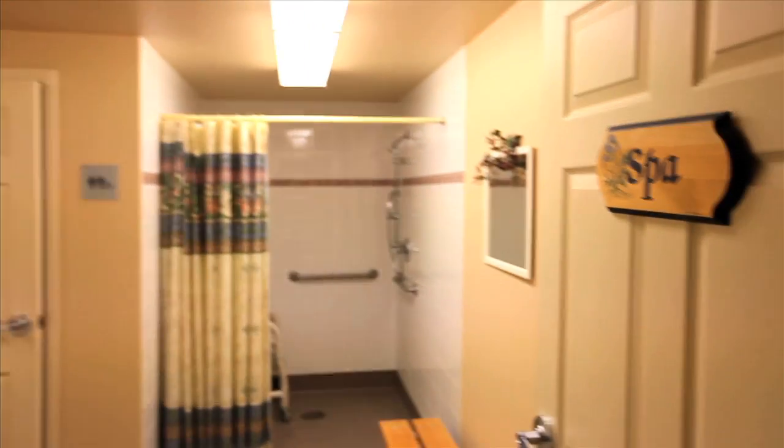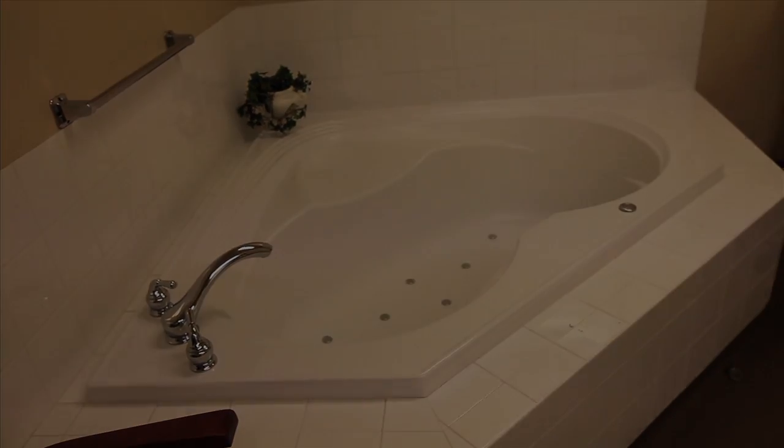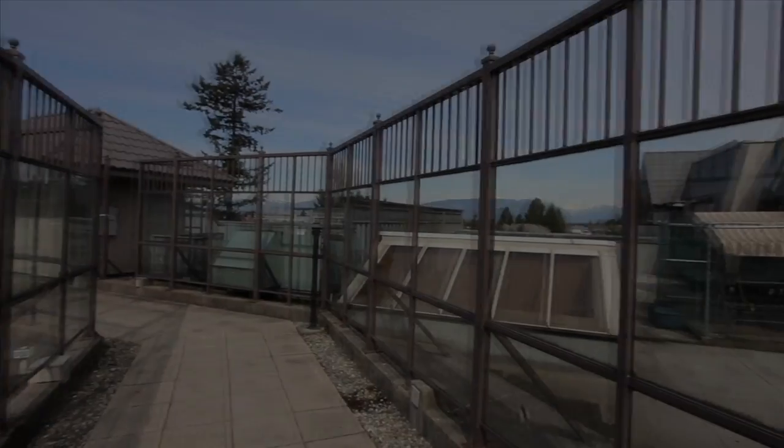Feeling stressed? The spa is for your use as well. You can book one of the many services or enjoy a jetted bubble bath alone. Whatever your level of care, the staff can ensure you're living the life of luxury.